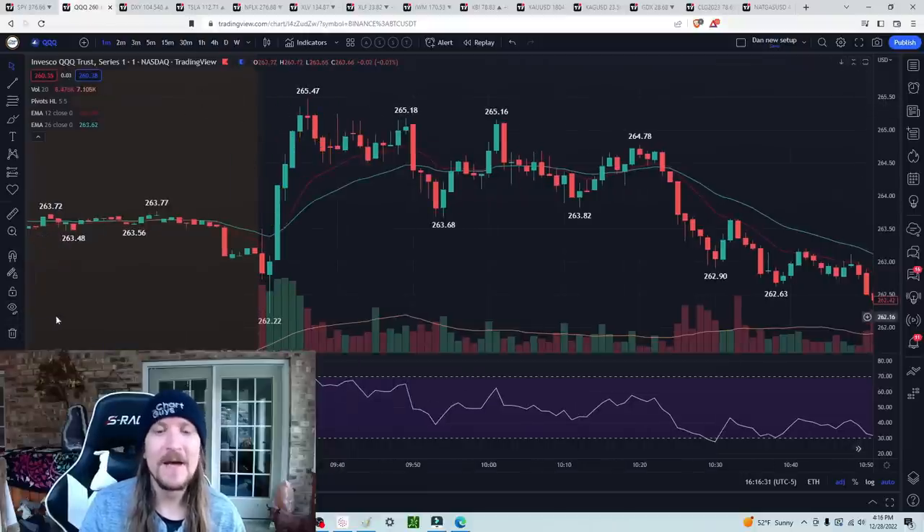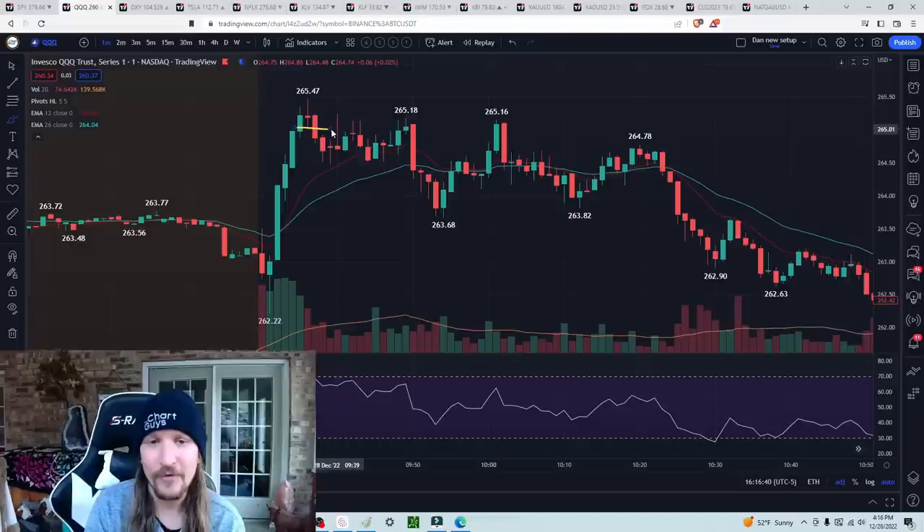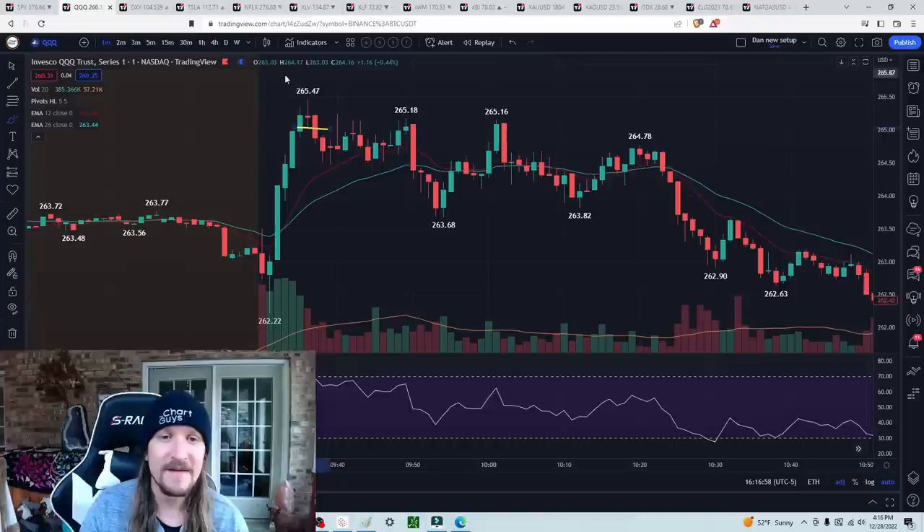As soon as you see that happen, aggressive bears have a one-minute stair step that they can then play off of. If you don't know what a stair step is, Google 'Chart Guys stair step' — there's a whole video going over it. The signal here was 265 breaking — you short. My style has me exiting half at the one-minute EMA, or when I can get risk-free. If I'm in at 265 and I can exit half at 264.50 and stick my stop at 265.50, then let it play out, I am then not stopped out the entire move.